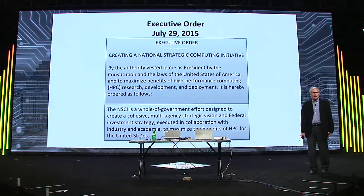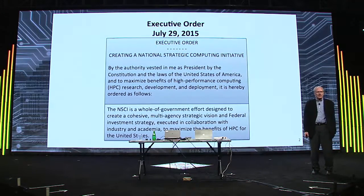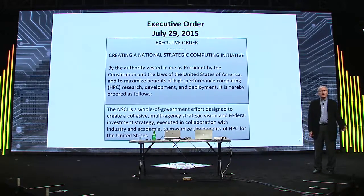First of all, it's an initiative — the NSCI is really the beginning of something. I admire the Europeans for having their whole plan laid out the way they do, and we're not at that point yet. We're much more in the mode of: we know generally what we want to do, but exactly how we're going to do it remains to be determined.